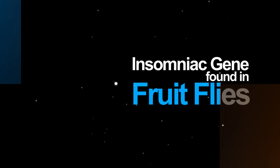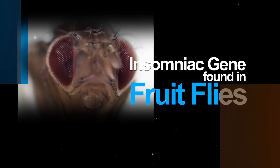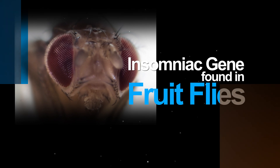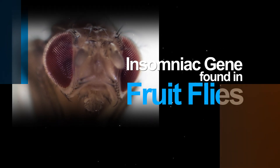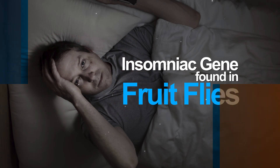Did you know that some fruit flies are insomniacs? Studying such sleep-deprived flies, scientists identified a gene that promotes sleep early in the night and regulates sleep cycles. If confirmed in humans, the research could lead to more shut-eye for those with insomnia.